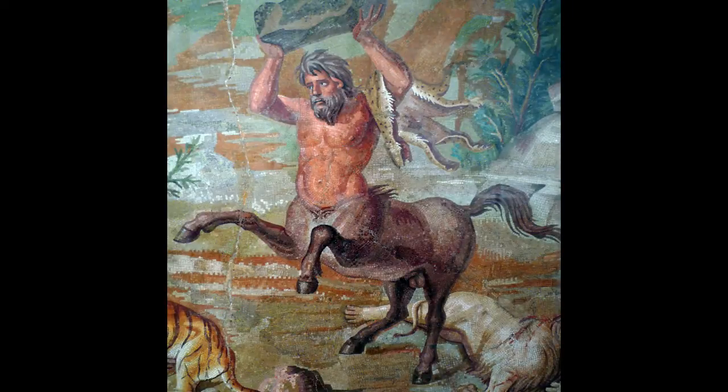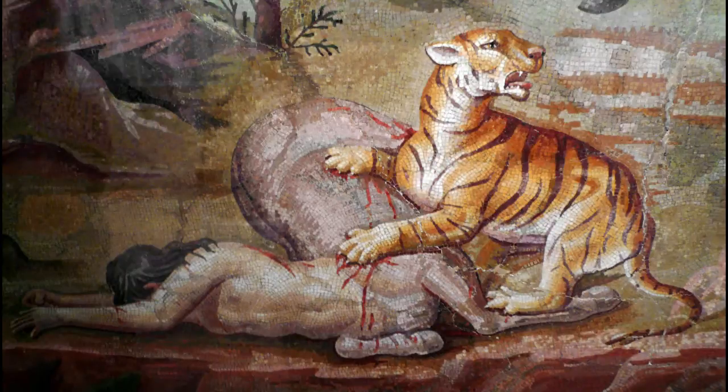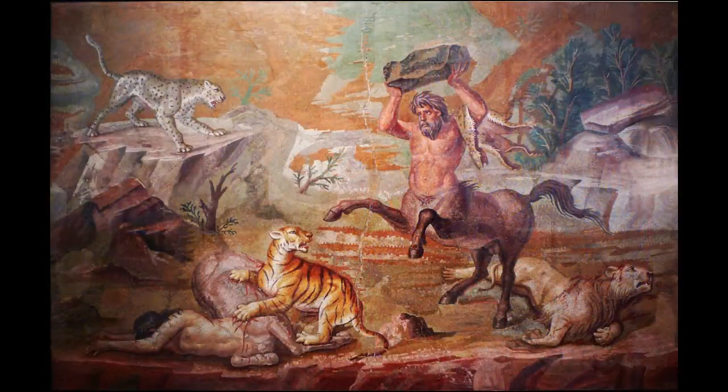What I love about this mosaic is the drama. We have a centaur — a mythical creature that's half man, half horse — involved in a battle against three wild cats. He raises his arms and is about to hurl a rock down at a tiger who's attacked another centaur. Behind him is another wild cat that's been felled, probably a lion.